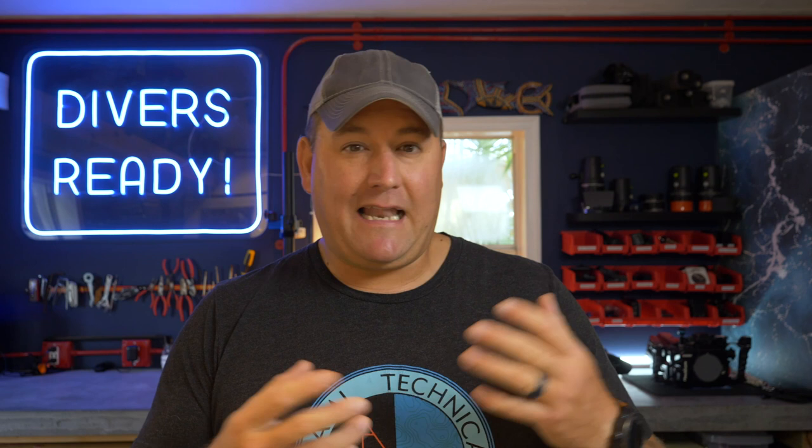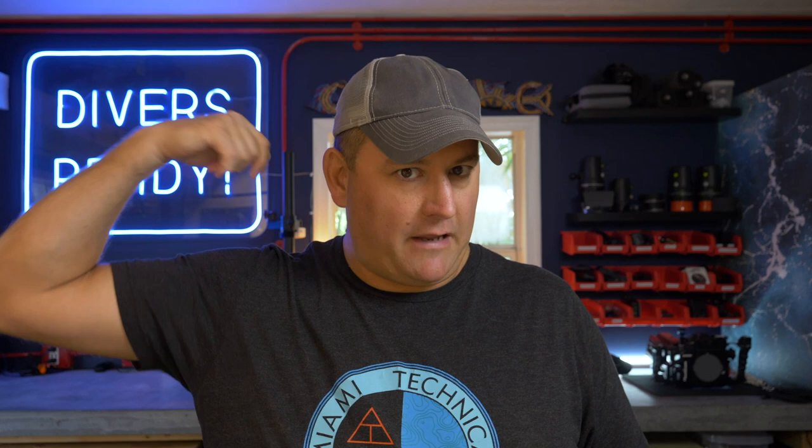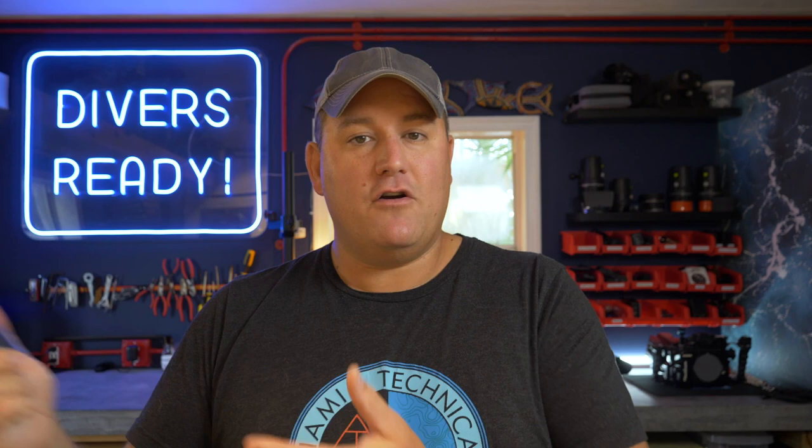Lastly, a really nice feature I've seen in some of the more top-end camera rooms is one or even multiple dedicated air guns to help you displace water and dry off your rig. They're kind of set up like a barbershop with a supply of compressed air and a simple handheld gun on an elasticated or coiled cord available at the workstations. I personally travel with a little USB-chargeable fan, but if there's an air gun already in the camera room, that saves me about half a kilo of luggage. Those are some of the key features I look for in a camera-friendly resort.